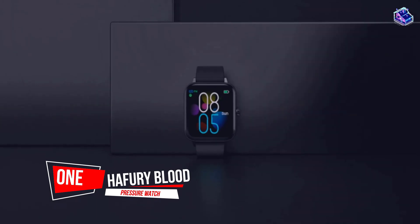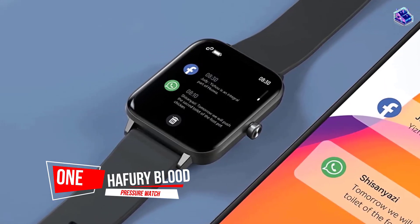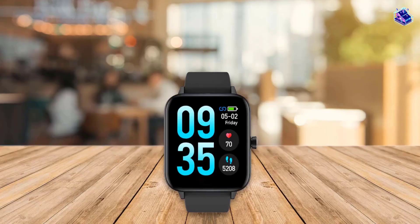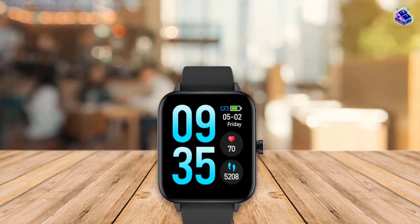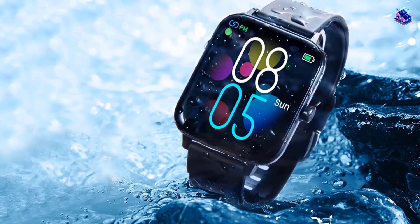Number 1. Most popular. Haffrey Blood Pressure Watch. This smartwatch by Haffrey is an ultimate health tracker that not only displays 24-hour heart rate readings, but also tracks oxygen level concentration, stress level, sleep time, step count, calories burned, active time, and breathing rate.